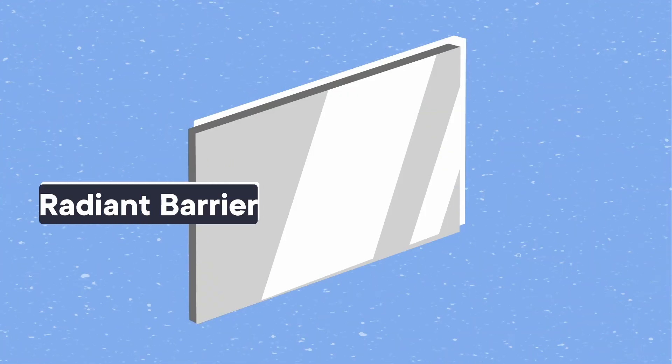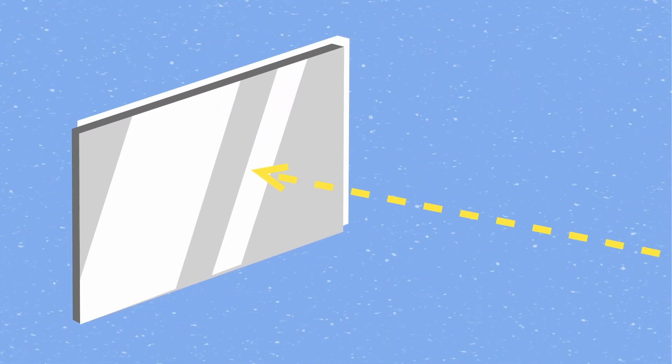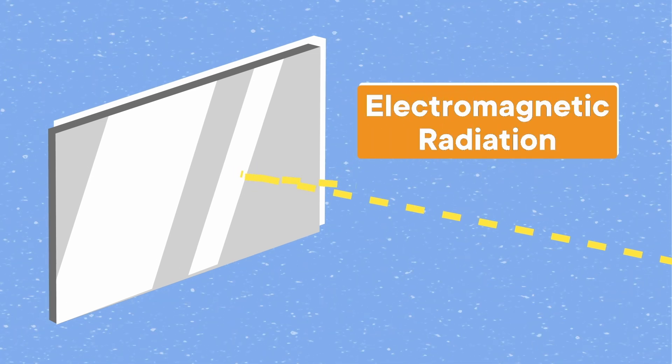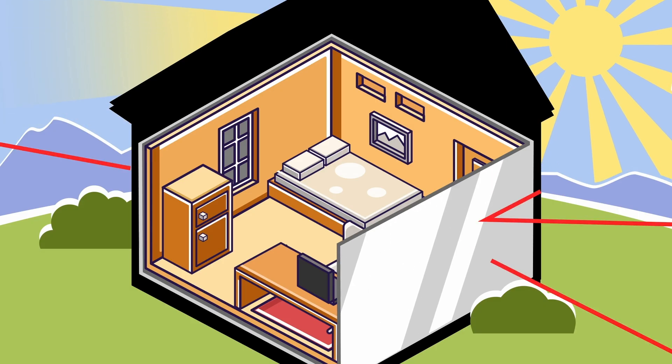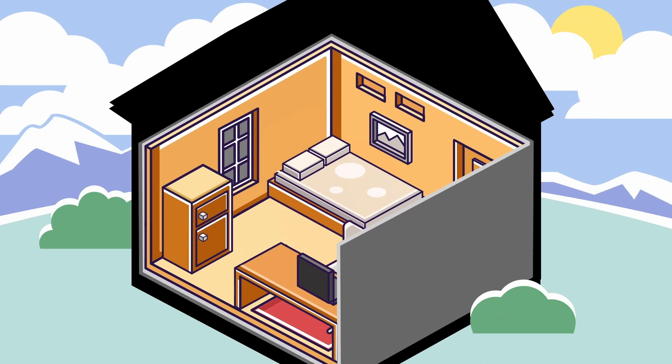So NASA engineers went a different direction. What if, instead of trying to slow down the transfer of energy, they could just bounce it wherever they wanted? Well, that is what a radiant barrier is. It blocks the energy that comes in the form of light — also known as electromagnetic radiation — and it redirects it back to where it came from. And based on the materials you use, a radiant barrier can work in either direction: by pointing a shiny reflective side outward, you can keep excess heat out, or by flipping it around, you can keep heat trapped inside.